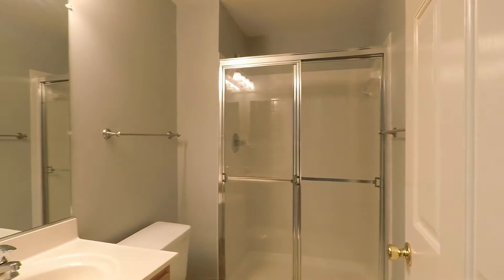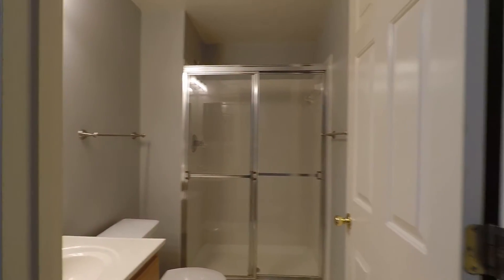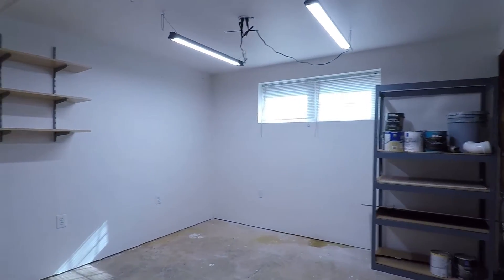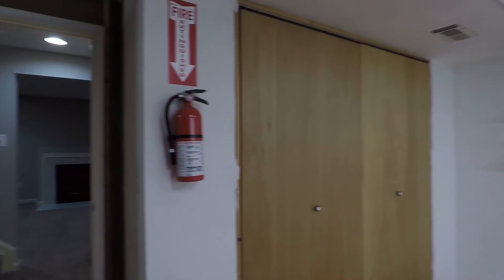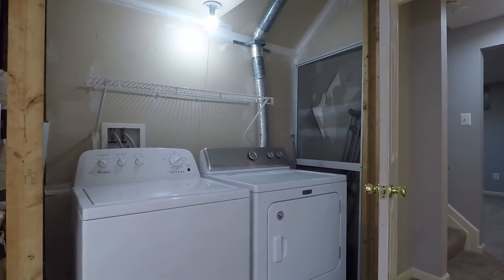Right over here is going to be your third full bath with a stand-up shower. And lastly, we have your storage area right here with some closet space to the left, and your full-size washer and dryer right here.